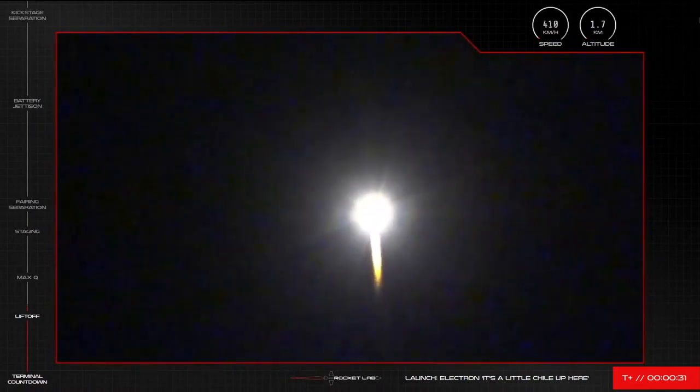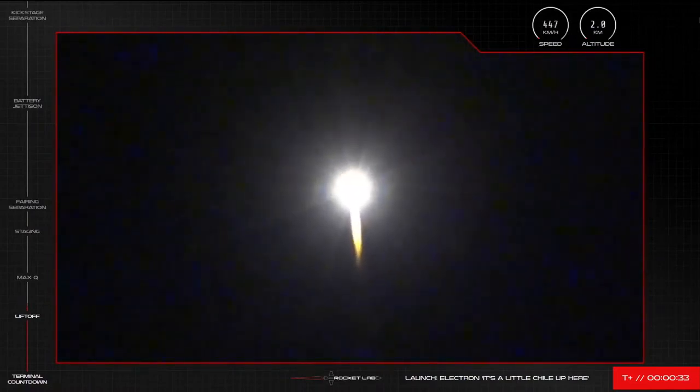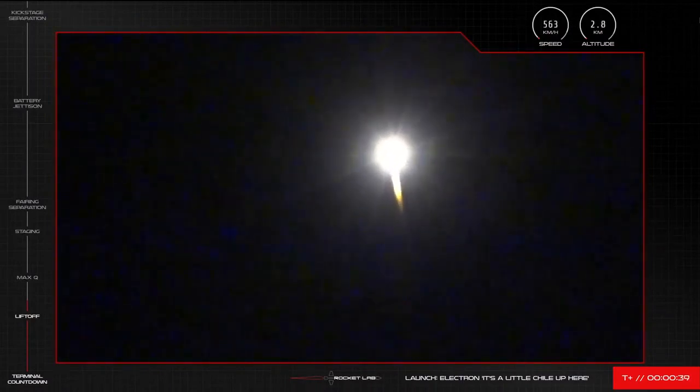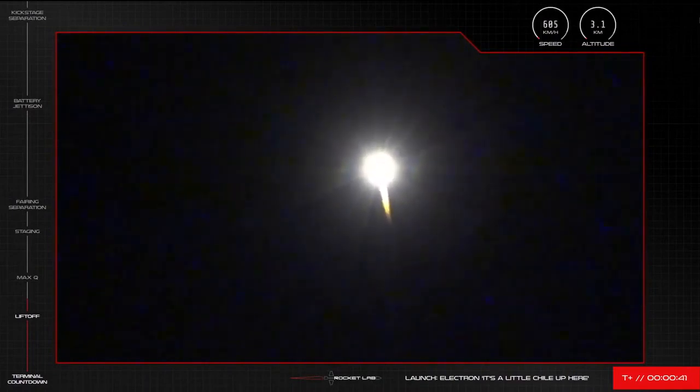We are off the pad and on our way to space once again with successful liftoff from Rocket Lab Launch Complex 1. Right now Electron is travelling at over 500 kilometres an hour and is passing 3 kilometres in altitude.